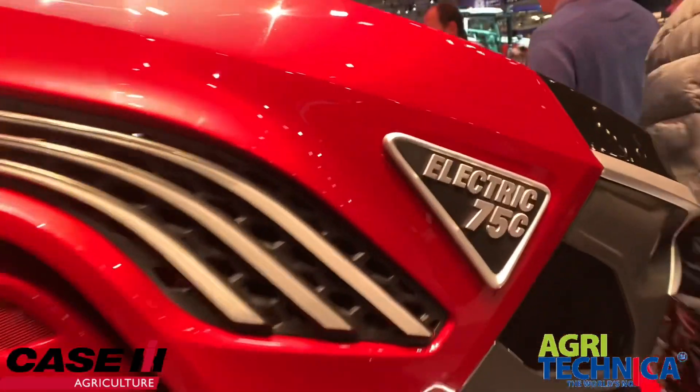Here we've got a 75 horsepower electric Case tractor. It'll give you three hours of work and it'll take about nine hours to charge on a normal charger, so the practical use on our farm is limited. There's also a pivoting combine header to follow the contour of the field, which will get you cut nice and even.